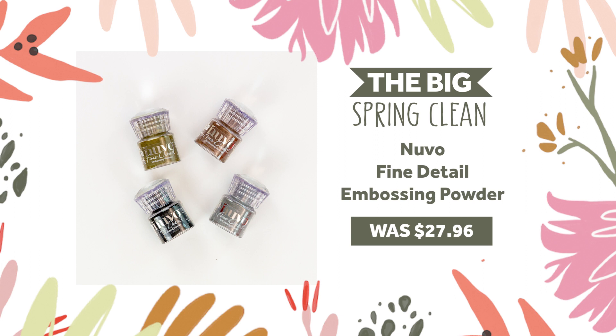Emboss your favourite stamp designs in 4 classic colours with our fine detail embossing powder bundle. This dazzling selection is available at 70% off, from $27.96 to just $8.39.